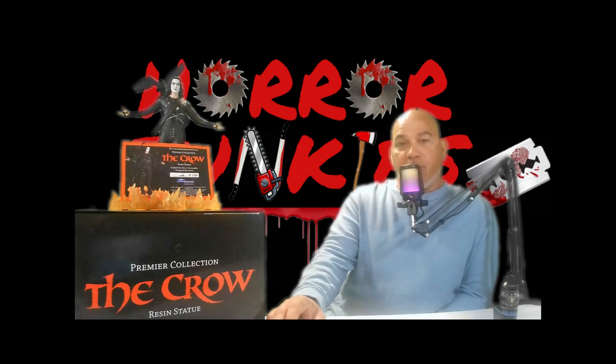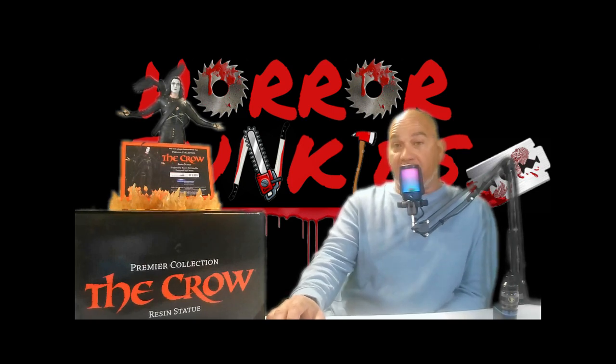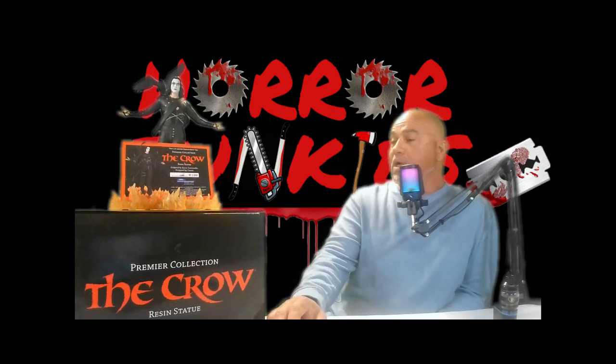We still have videos for this weekend planned. We got Evil Dead Rise, that should be coming up next. But I did say I was going to start doing collectibles a lot more.